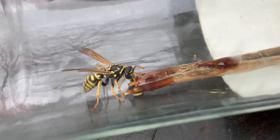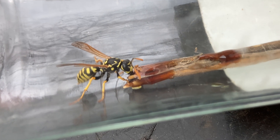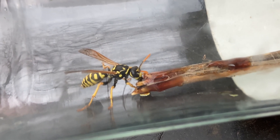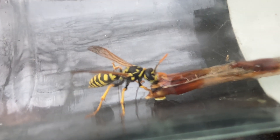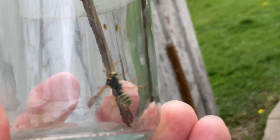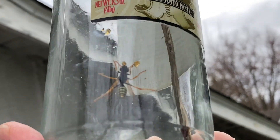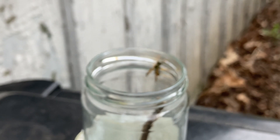Yeah, she definitely needed some food. This is buckwheat honey — that's why it's a little dark. She was hungry all right. Nothing like a little taste of honey for energy. There she goes.